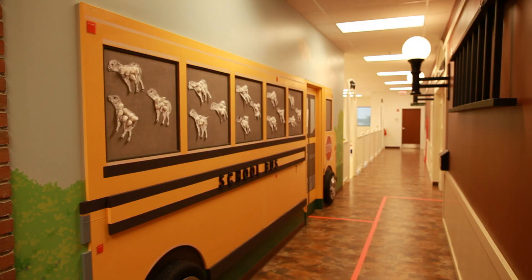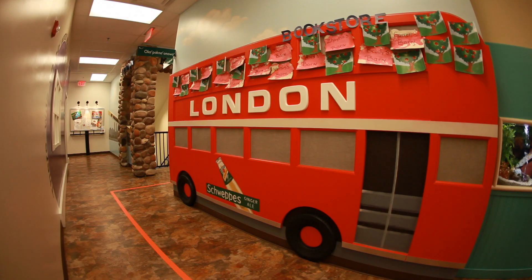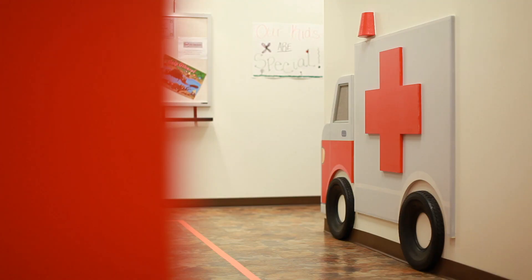Each classroom is something that you'll see in a regular town, like a bookstore and a bank, a movie theater, things like that. Each classroom has their own theme and each classroom actually has an address.